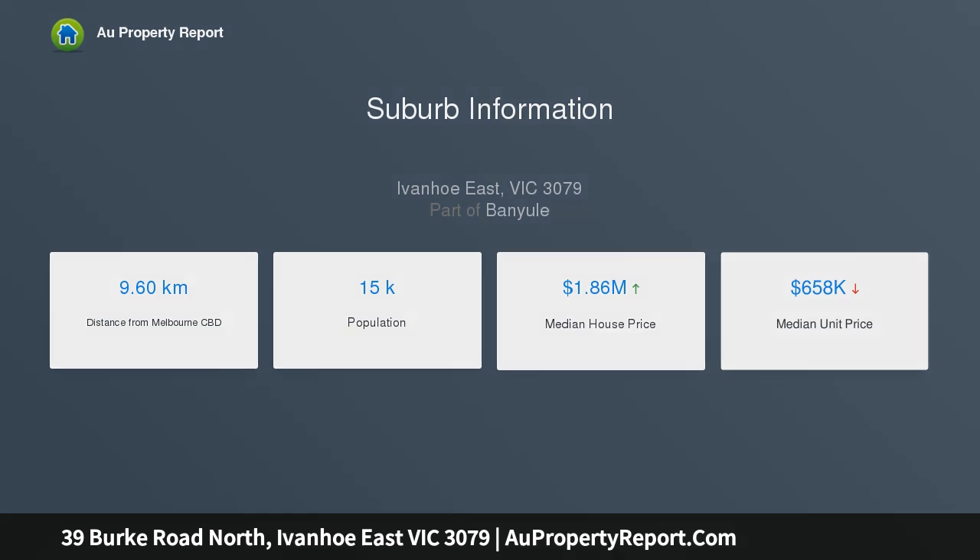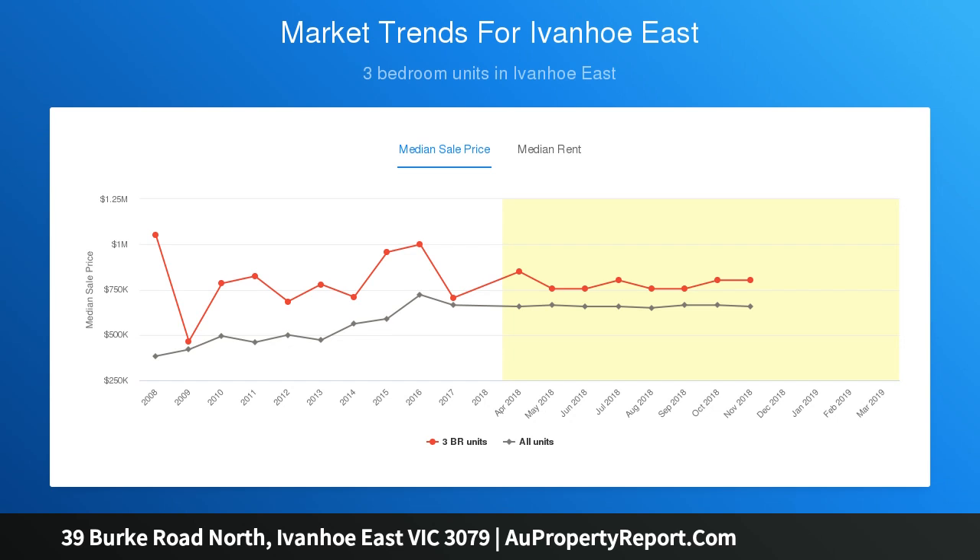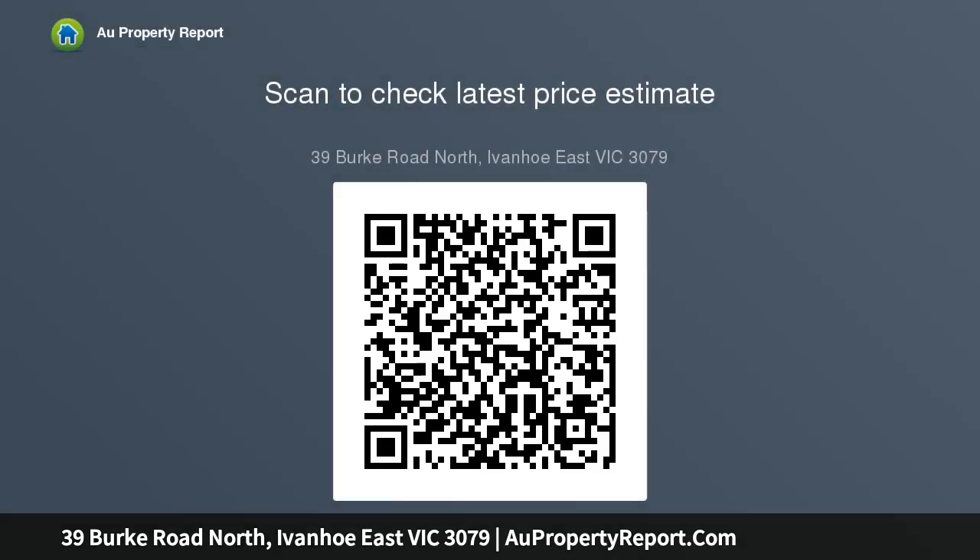Excellent proximity to Yarra River Parklands, Kew, Ivanhoe Schools, Heidelberg Hospitals, East Link Freeway and Village Cafes — an irresistible Ivanhoe East lifestyle opportunity.